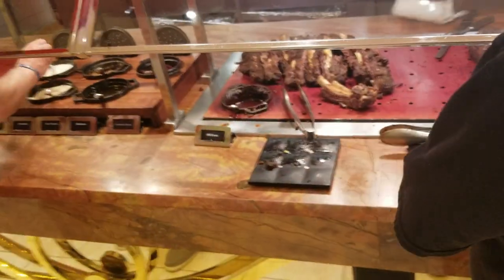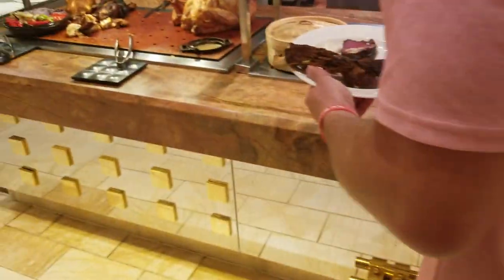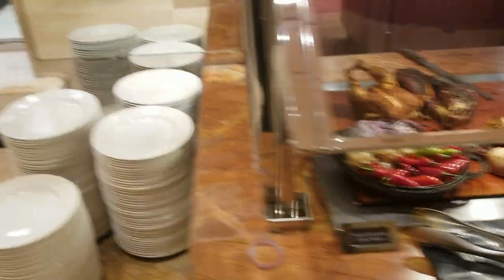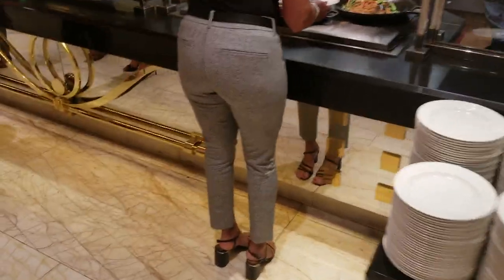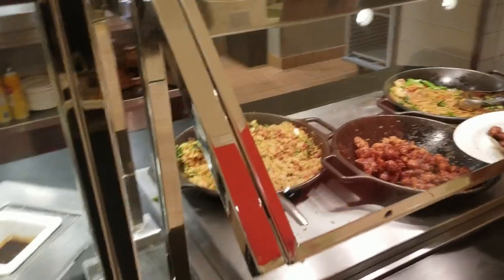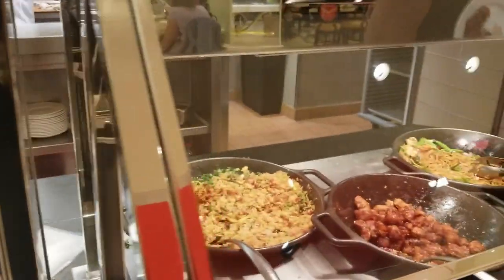They also have brisket, barbecue beef, and ribs, plus herb roasted chicken. This is probably the biggest carvery I've been to in a while. Then there's the Asian station with Japanese fried rice and sesame chicken.